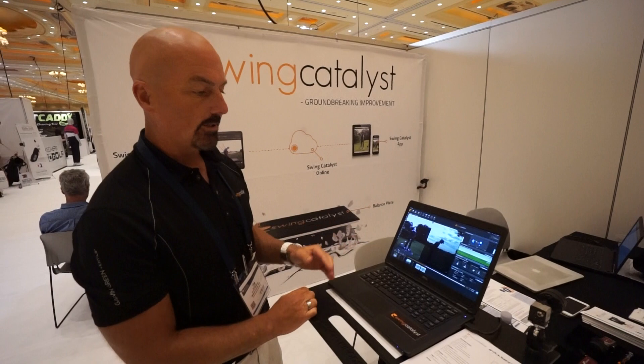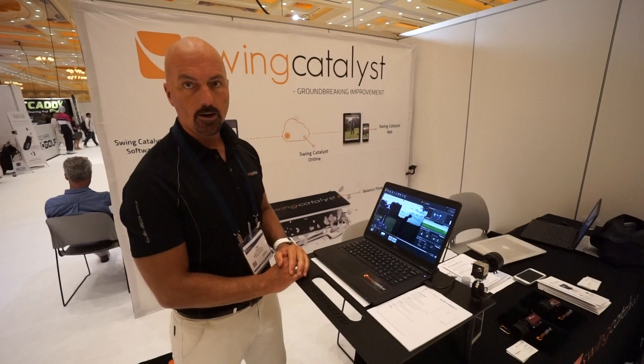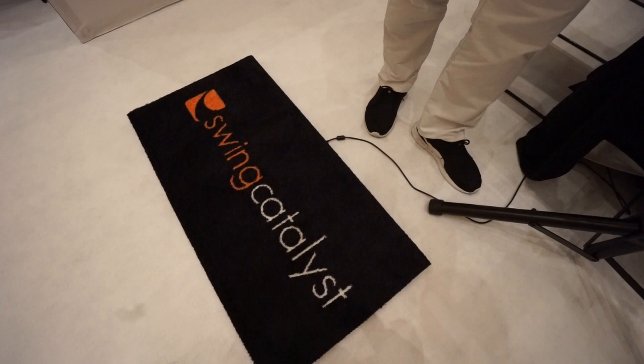We can film up to four cameras simultaneously. We can also integrate launch monitors like FlightScope, Oversight, and TrackMan. We also can integrate our balance plate, which is right here on the ground.